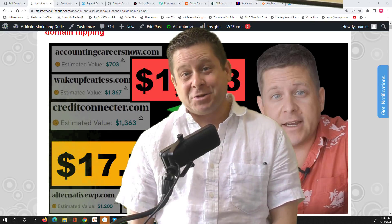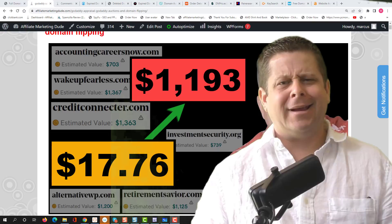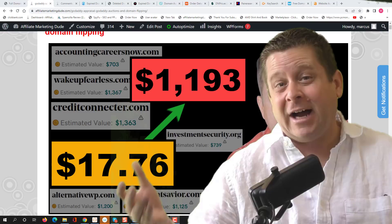In today's training, I'm going to show you exactly how I bought two domain names for less than $18 and then less than two weeks later, flipped them for almost $1,200. I'm also going to show you how I found a domain for $15 and turned it around for $25,000. And another one I bought for $8 and sold it for $6,500 less than two months later.